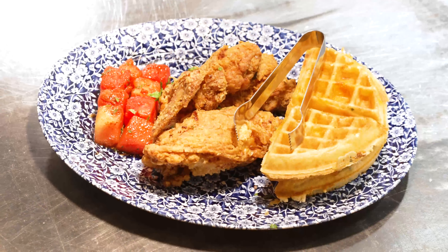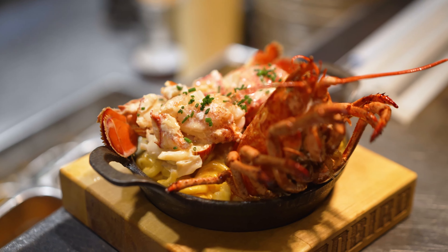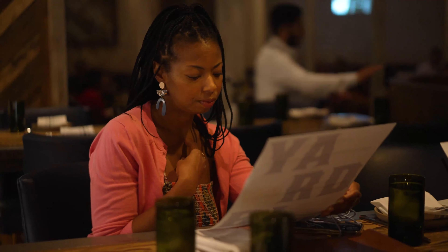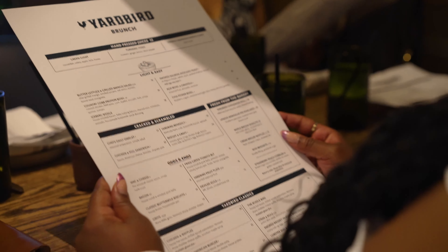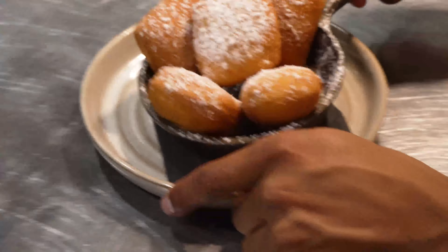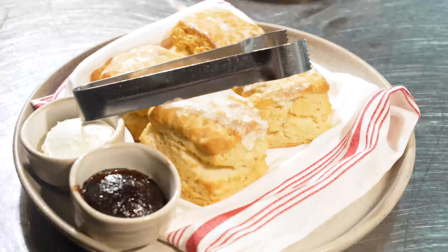I personally loved the entire menu and once we arrived, we decided to basically order everything on it. Yardbird specializes in nationally acclaimed American home cooking that's hearty and downright indulgent.